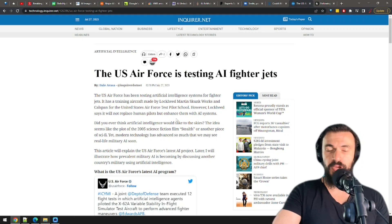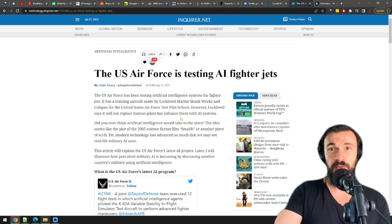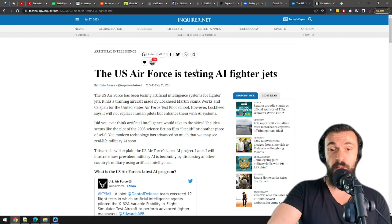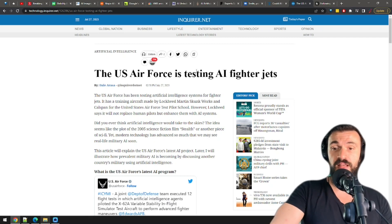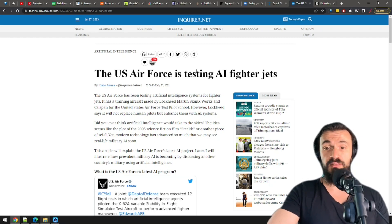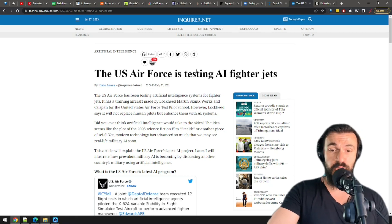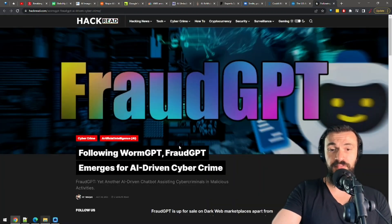The US Air Force is testing AI fighter jets. Top Gun's nightmare just became a reality. The people at Lockheed Martin say that a human pilot will still have to pull the trigger — the AI will just help the pilot do it easier. This is the future of war, and AI is a big part of it.